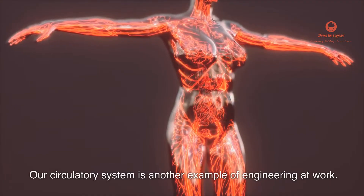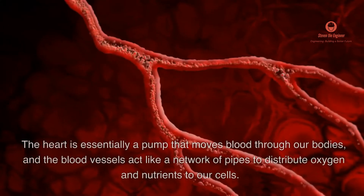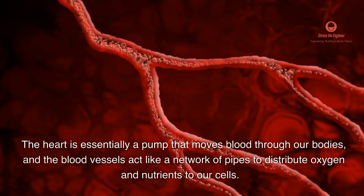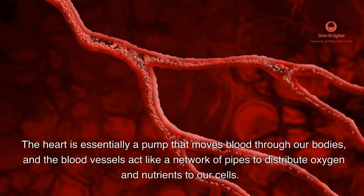Our circulatory system is another example of engineering at work. The heart is essentially a pump that moves blood through our bodies, and the blood vessels act like a network of pipes to distribute oxygen and nutrients to our cells.